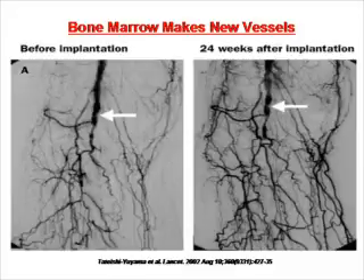The second example is peripheral artery disease, where there is insufficient circulation in the leg and patients face amputation. As you can see in this slide, before receiving bone marrow there are not many blood vessels, but after receiving bone marrow there is a marked increase in blood vessels.